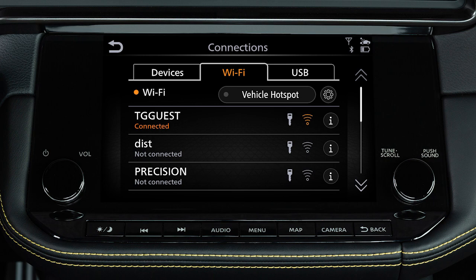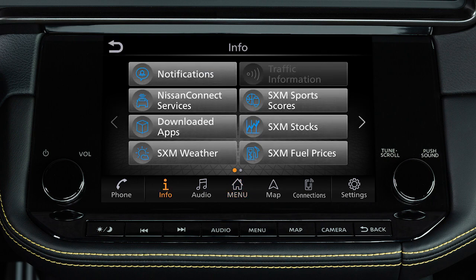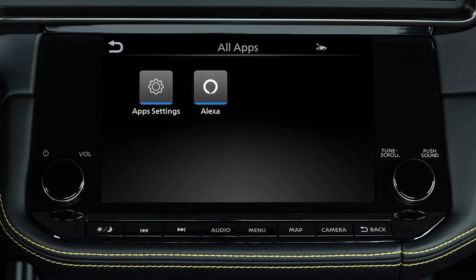To set up your vehicle's Alexa built-in, push Menu, touch Info, Downloaded Apps, then Alexa.